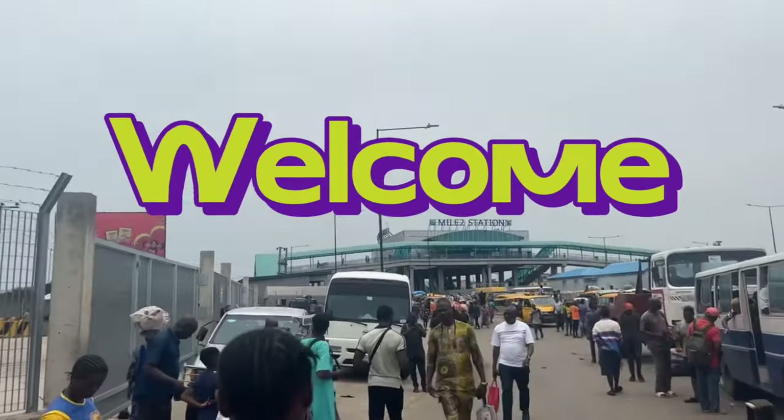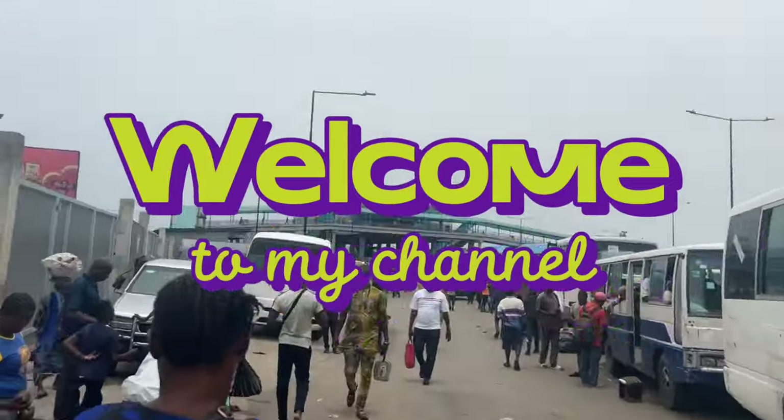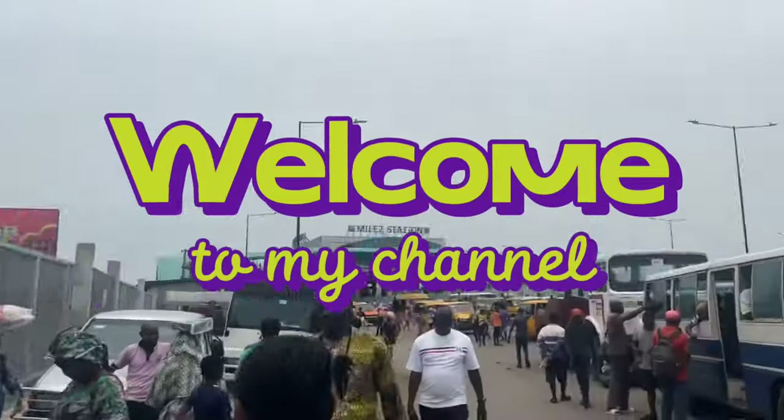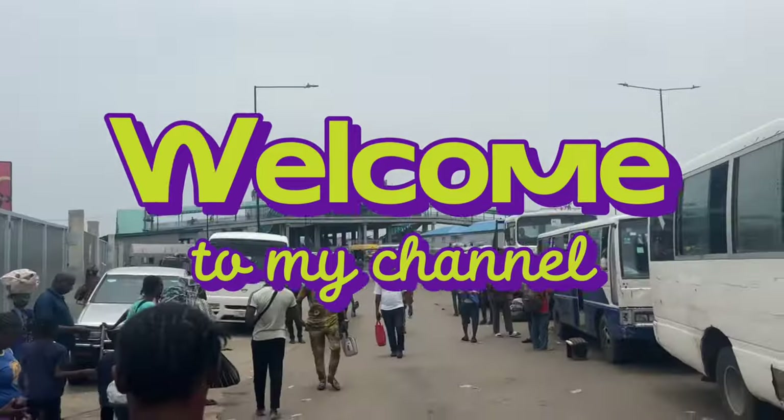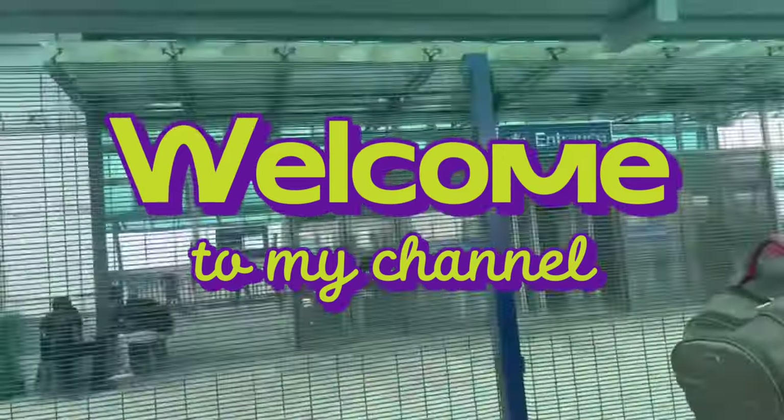Welcome to my channel guys. If you're new here, thank you so much for joining. If you are still watching my video and you haven't subscribed, please hit the subscribe button — it means a lot. If you have any questions, you can always comment down below. Don't forget to like this video, it helps me a lot.